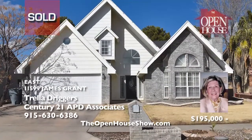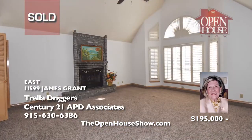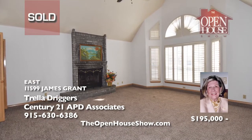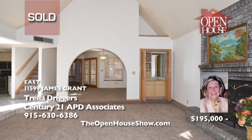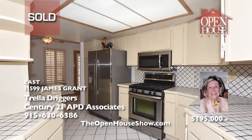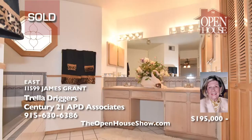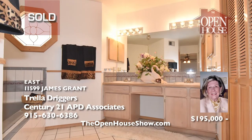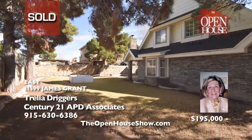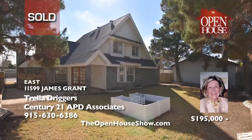This stylish, classic home has four bedrooms and two-and-a-half baths. Freshly painted with new carpet, the sunken living room has a fireplace to keep warm during the cooler evenings. Trella Driggers sold this home quickly on El Paso's east side. And if you want an experienced realtor to sell your home fast, please call Trella Driggers today. Put Trella's experience and connections to work for you.